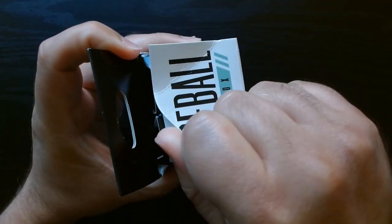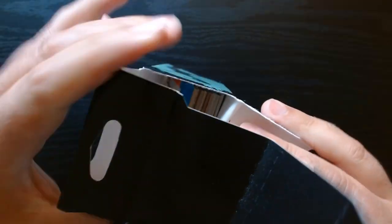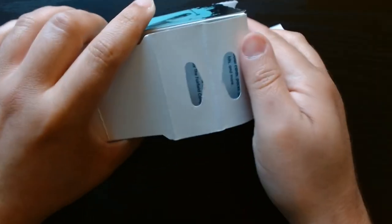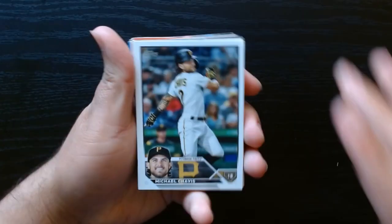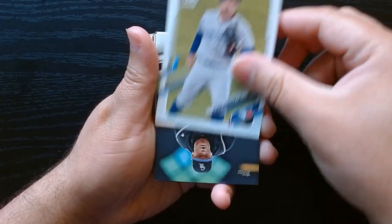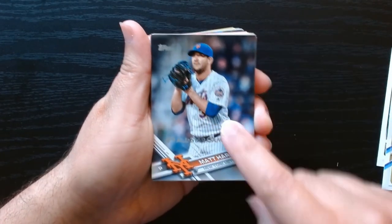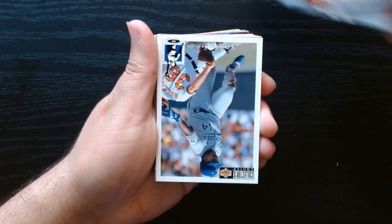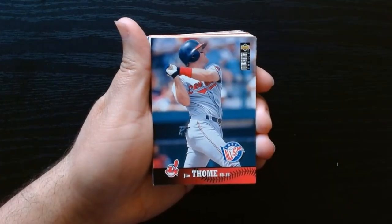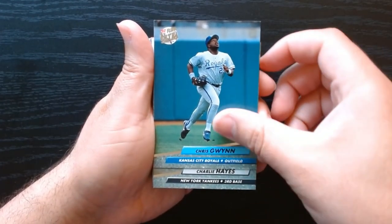All right, here is the first one. That's got a lot of glue — what the heck. Okay, there we go. We got some cards and some old school wax. Here are the random inserted cards. I like that one. What is this? DJ LeMahieu, all-star game. Matt Harvey — whoa, Matt Harvey in his Mets uniform.